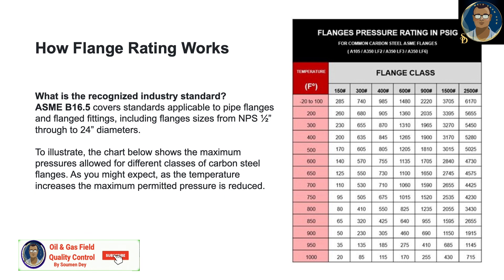Let us read some values from the table. At 300 degrees Fahrenheit, class 150 can withstand 230 PSI, class 300 can withstand 655 PSI, and class 1500 can withstand 3,270 PSI. The maximum rating in this table, class 2500, can withstand 5,450 PSI. This gives you an idea of how flange rating works — class 900 is much stronger than class 600 and can withstand more pressure at the same temperature.